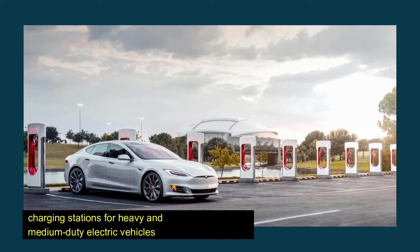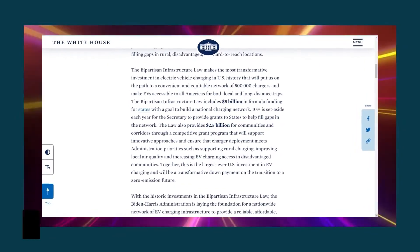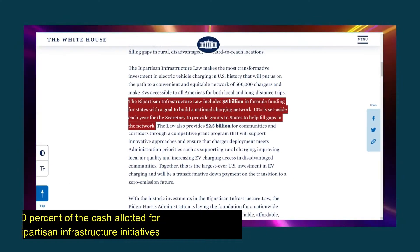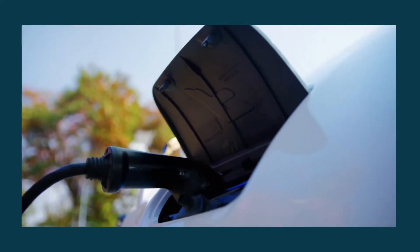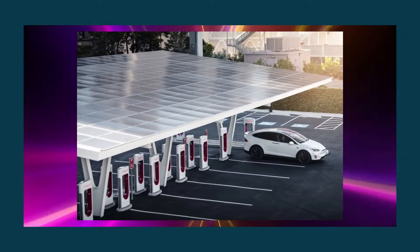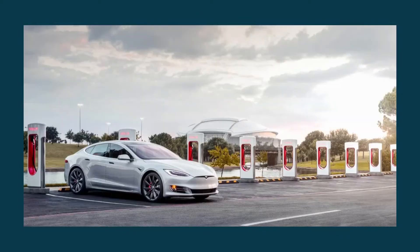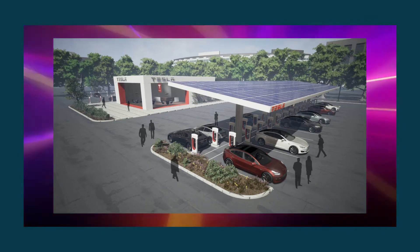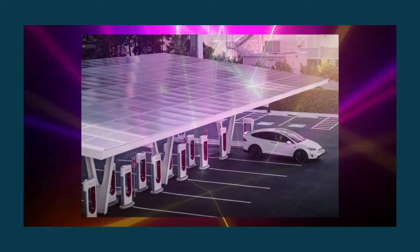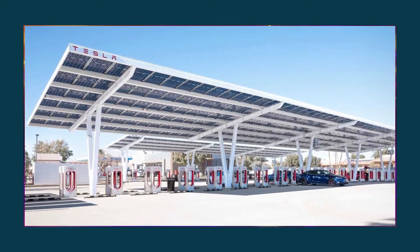Tesla and other automakers have proposed charging stations for heavy and medium-duty electric vehicles, such as trucks and buses, as a priority for government funding. These companies requested that the Biden administration provide 10% of the $7.5 billion cash allotted for bipartisan infrastructure initiatives for electric vehicle charging stations supporting medium and heavy-duty transportation. The Tesla megacharger will feature a large-capacity charging system and a liquid coolant system to manage additional heat during charging, with a robust cable designed to withstand enormous current demands and allow coolant to flow freely.